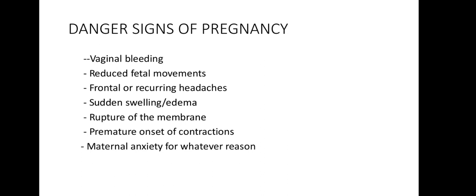Varicosities occur because progesterone relaxes smooth muscles of the veins, resulting in sluggish circulation. The valves of the dilated vessels become insufficient, and varicosities result, occurring in the legs, anus as hemorrhoids, and the vulva. Management includes exercising the calf muscles by rising on the toes, elevating the legs and resting, supporting the thighs and legs, avoiding constipation, and ensuring adequate fluid intake. A truss may also support vulval varicosities.